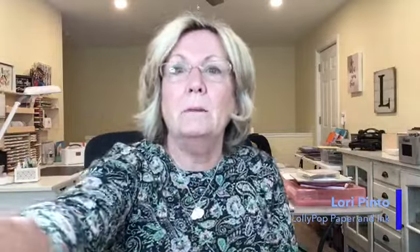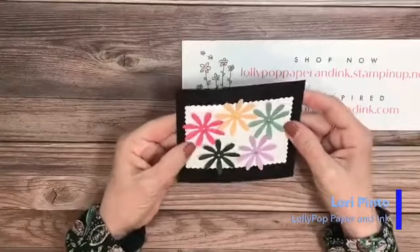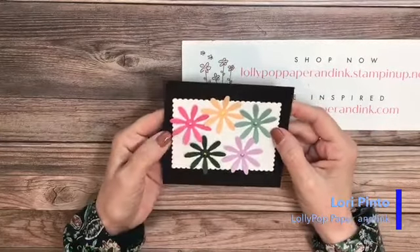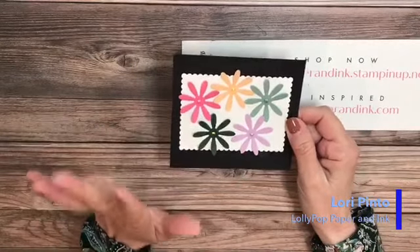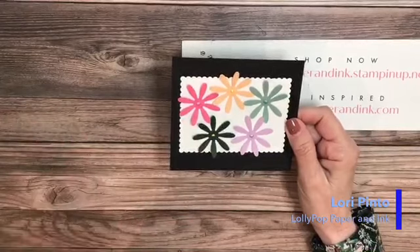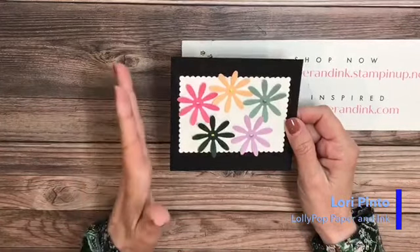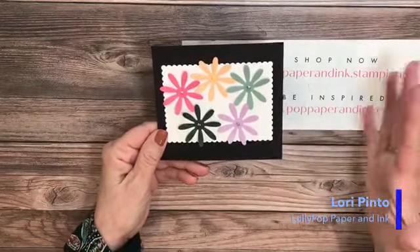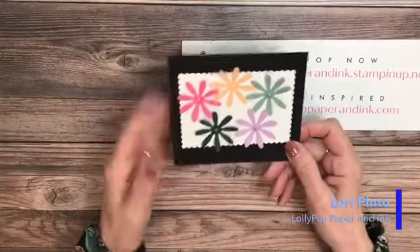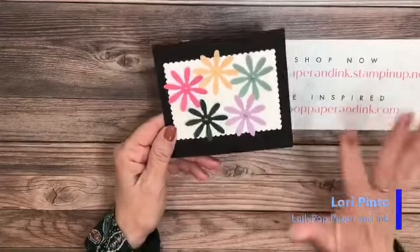Let's get right in with the products. I want to start with the in-color products. I've seen some people post things already on YouTube. If you are a demonstrator, you were able to pre-order from the new catalog — it was a limited list, but at least it got us to get our hands on most of the in-color products. That's what I want to show you first because that's what I'm most excited about.